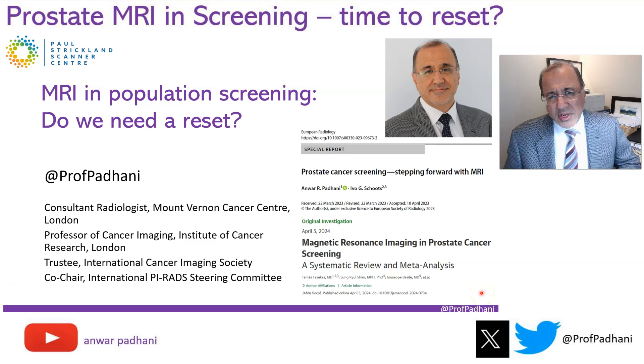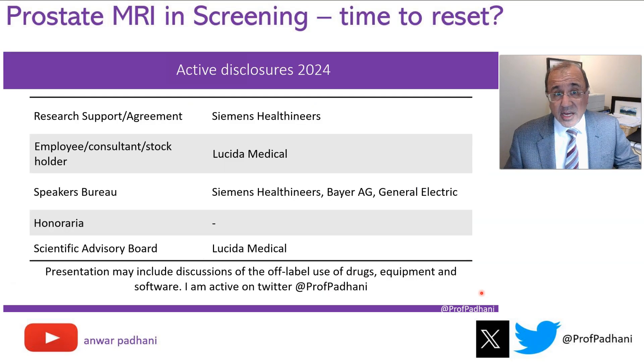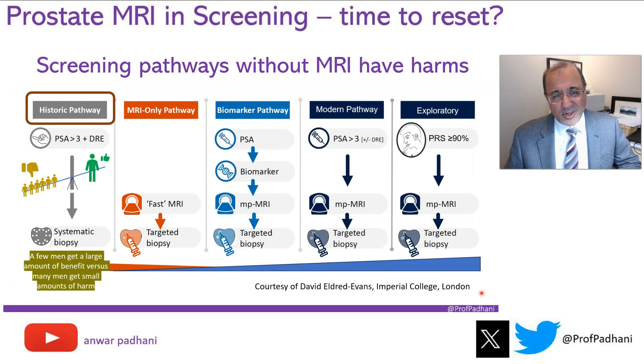Good morning. Do we need to think again about how we deploy MRI in population screening? Is it time for a reset? Here are my disclosures.